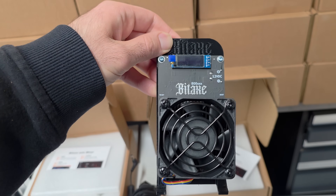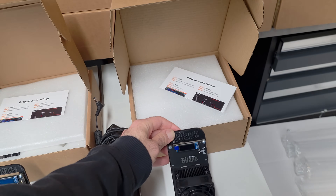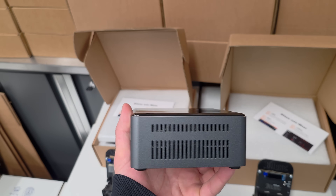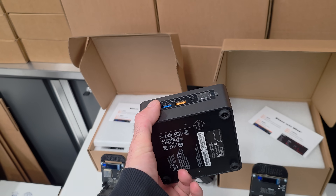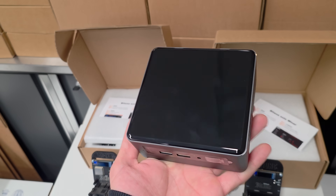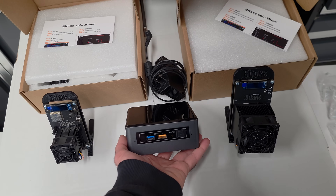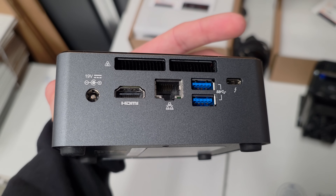The Bitaxe GT800 is a pre-market board, which is pretty exciting. But the thing most people are excited about is this Bitcoin node — a custom built Bitcoin node I made myself. It has an i5 processor, it's an HP NUC mini PC. I upgraded the RAM to 16 gigabytes and upgraded the storage to 2 terabytes. I have Umbrel OS pre-installed.